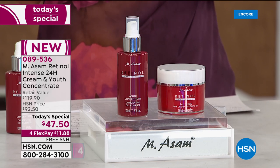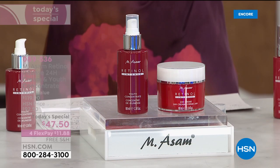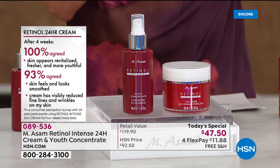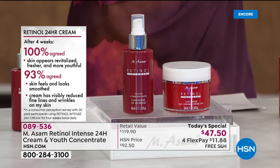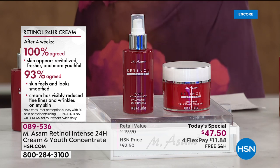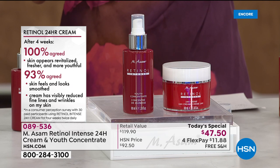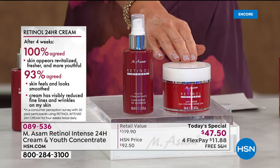I'd love to show you this consumer perception study. Not only are you saving over $72 off the retail price, but this is just using one product — just the 24-hour cream. After four weeks, 100% agreed that their skin appeared revitalized. Fresher and more youthful — that's overall all of those signs of anti-aging. 93% agreed that their skin feels and looks smooth. The cream has visibly reduced the fine lines and wrinkles on their skin.